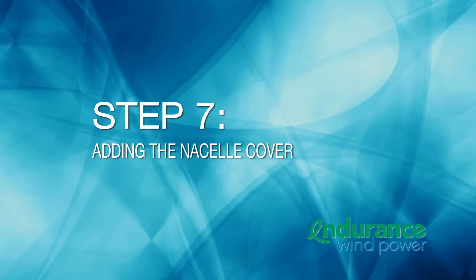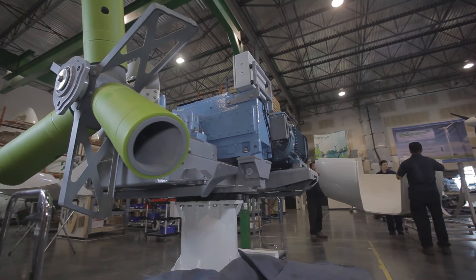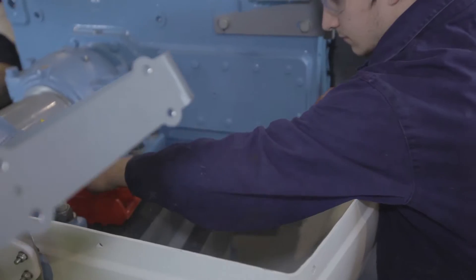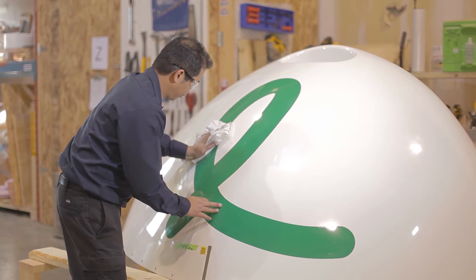Step 7: Adding the nacelle cover. The nacelle then receives its outer cover. From there, finishing touches are added to the turbine, which include cleaning, polishing, and branding it with the iconic Endurance E.